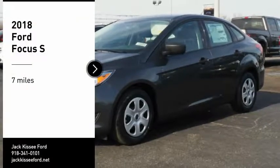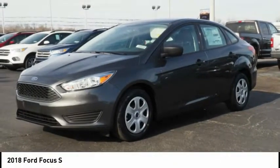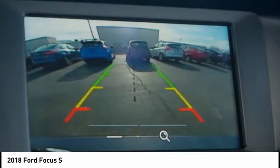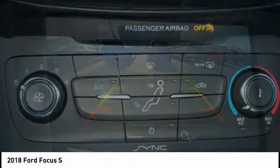Make a great choice today with the 2018 Focus. Focus has more cool tech, more of what you're looking for. From any point of view, more than meets the eye.